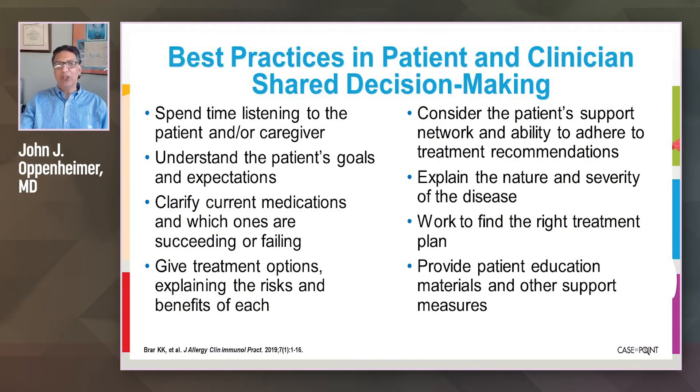It's important to have a shared decision-making experience with the patient. You need to spend time listening — both patient and caregiver. We need to understand the patient's goals, clarify current medicines they're using, whether they're really using them, and whether they are succeeding or failing. We need to help them figure out options, and be fair in talking about risks versus benefits.